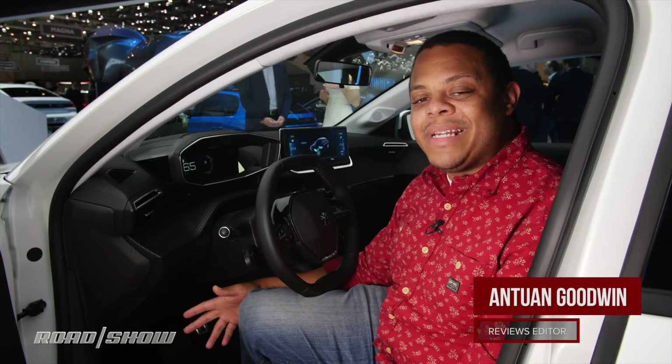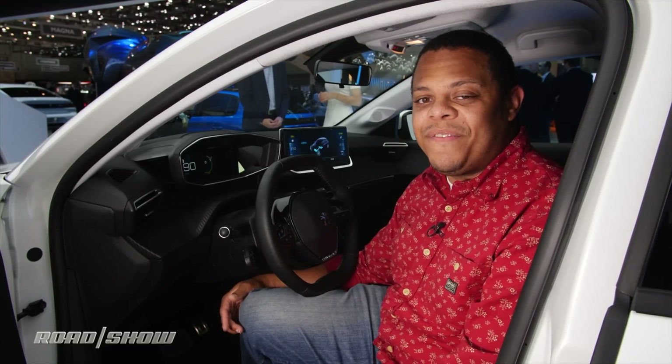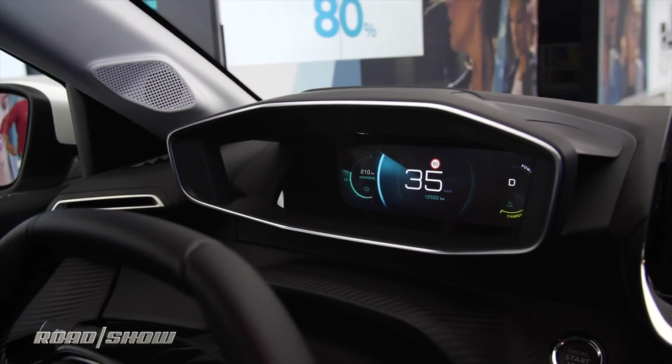My French is a little rusty, and I'm having a hard time finding English information about this technology, but I think I've figured out how it works. It all starts with a digital instrument cluster — think Audi Virtual Cockpit.